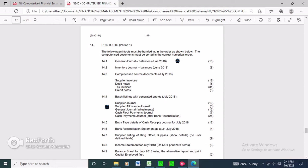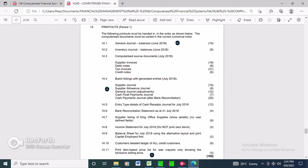This is our question paper. I'm done with your general balances, inventory balances, and your source documents. Today I'm going to be focusing on section 14.4, especially your suppliers general and your suppliers allowances general. Please do not confuse yourself - there's your suppliers general balances and your suppliers allowances general.